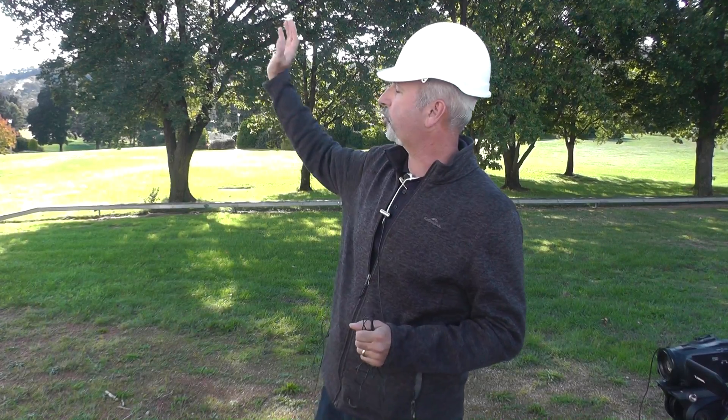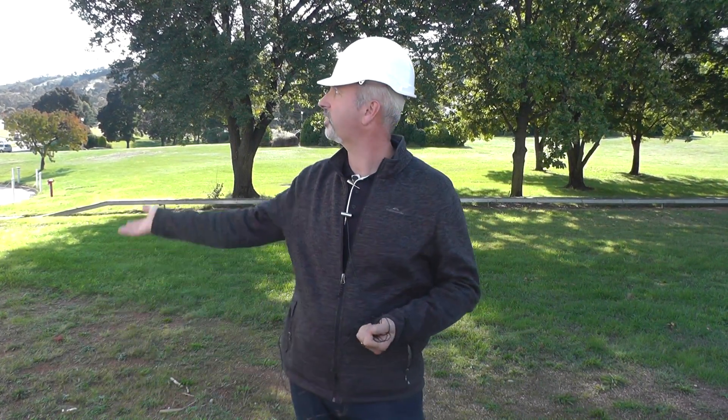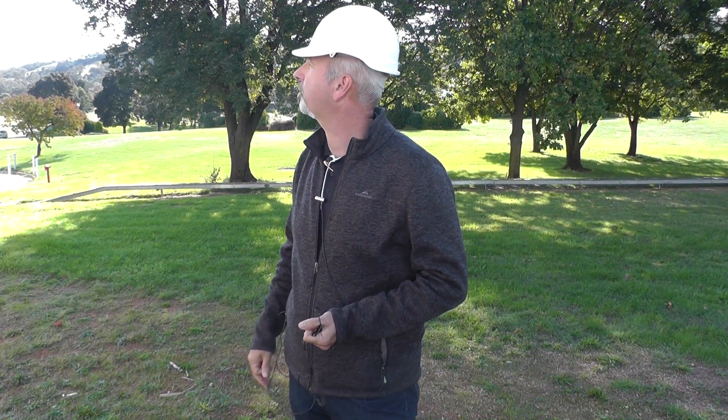So this is DSS-43. Just behind it we have the Beam Wave Guides — Deep Space Stations 34, 35, and 36. Goldstone has the teens and twenties; Madrid has the fifties and sixties. The numbering is important for predict generation and scheduling, so we know exactly which antenna is which. DSS-43 pass number 102 corresponds to the end of the year.